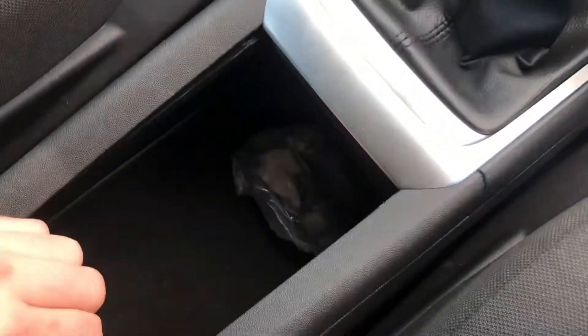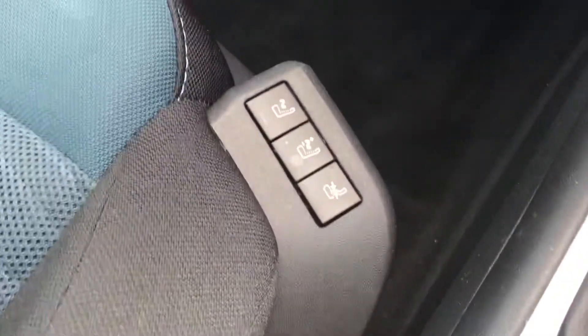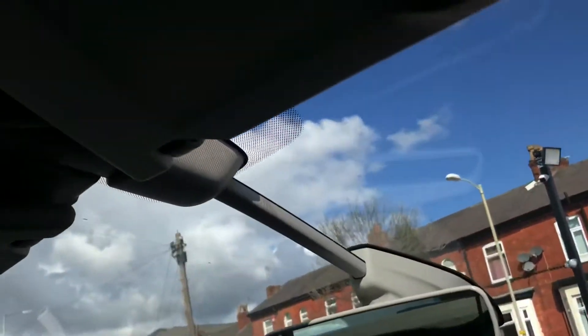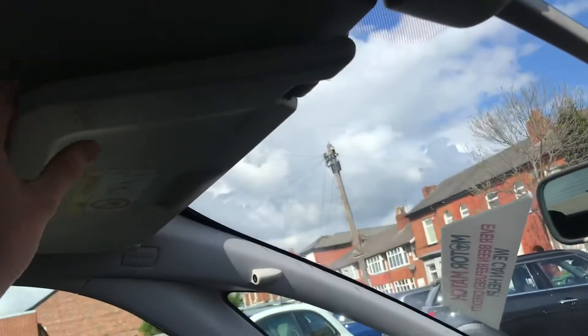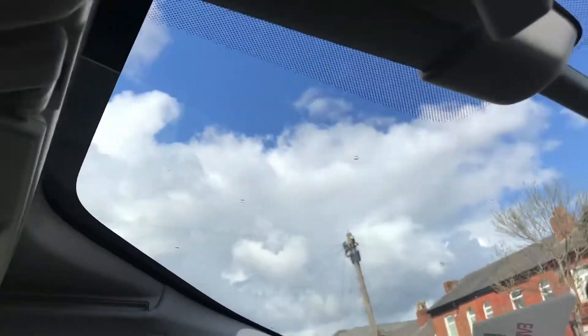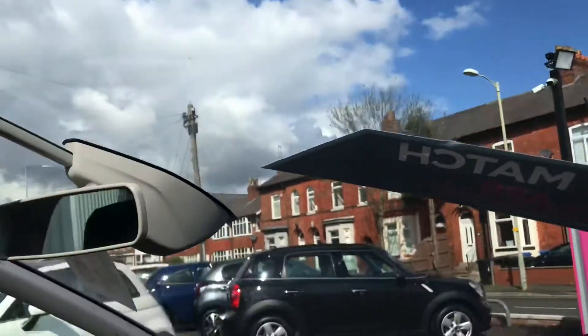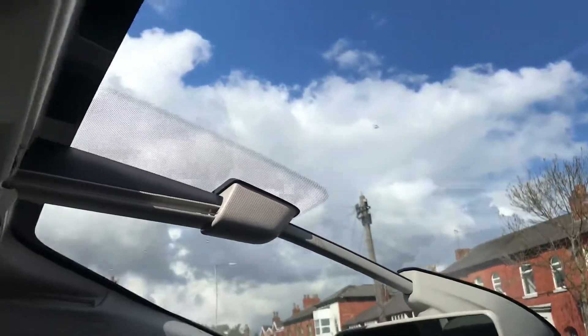There's also some storage space under here that can be slid away to keep private. The passenger seat is also massaging as well. It's a very stylish cabin that includes a panoramic windscreen — you can pull it forward if it's too sunny, use the sun visors, or pull it back to reveal a nice long windscreen, making the driving experience very different to usual.